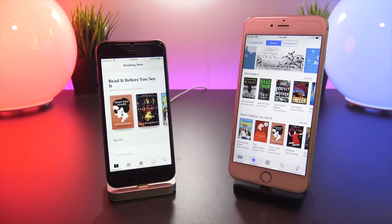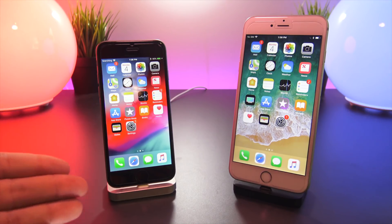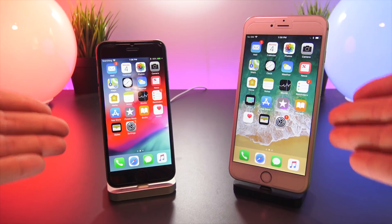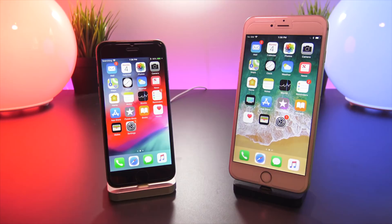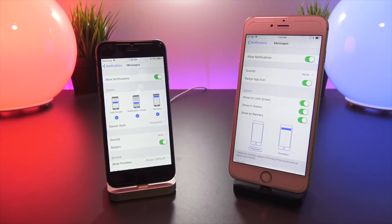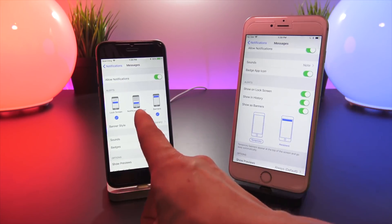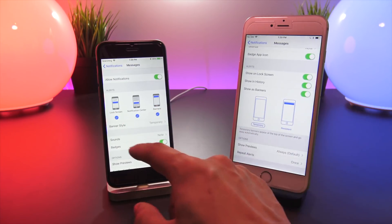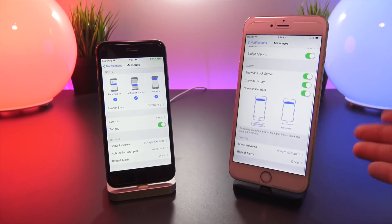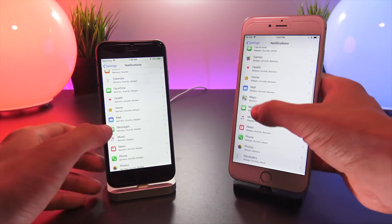For the next test, I'm going to send a ton of notifications from my computer and see what the difference looks like on iOS 12 versus iOS 11. While on the topic of notifications, going into the Settings app, the per-app notification settings look a little different. We now have options for Notification Center, Lock Screen, and Banners, instead of Temporary and Persistent.